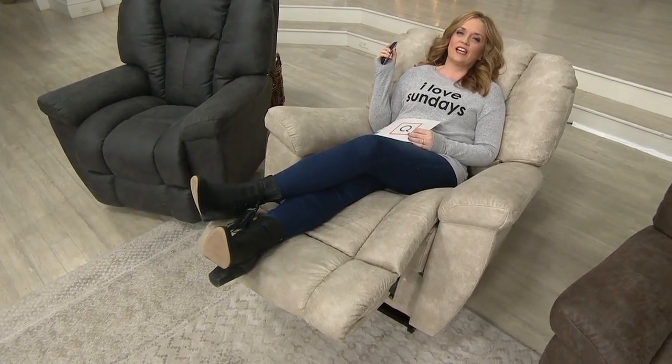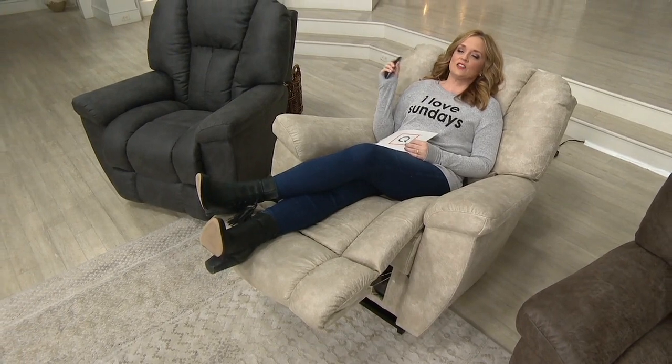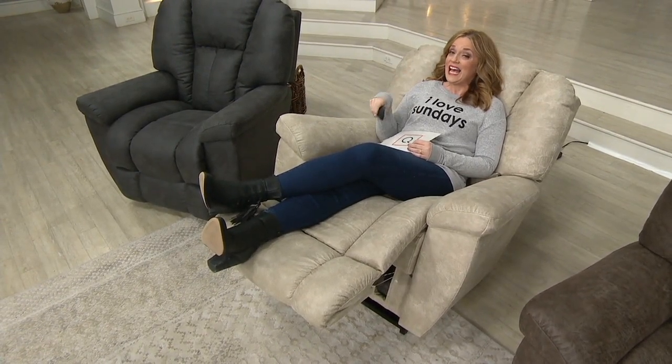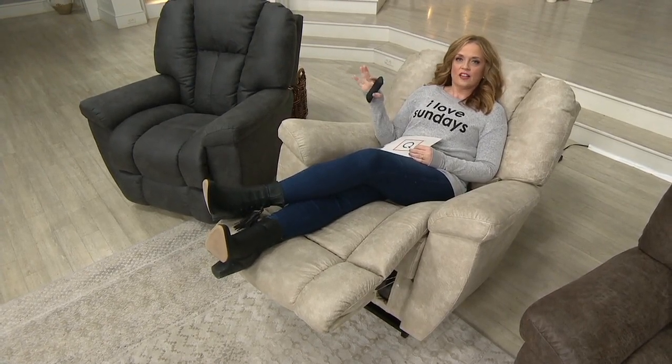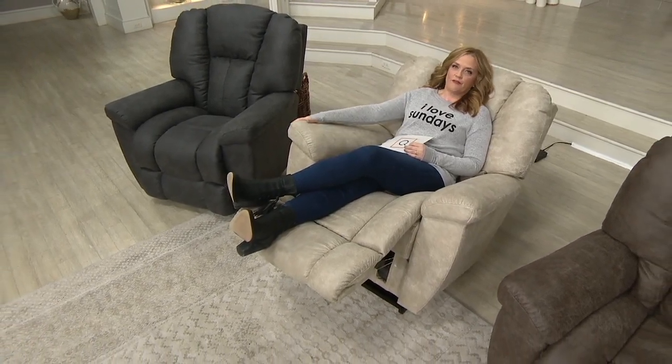This is going to be the chair that everybody leg wrestles over to sit in during their time off. This is a little something for you. This is also beautiful decor because it has the iClean fabric — doesn't it look like the most beautiful distressed leather? It actually feels like faux suede. This fabric is gorgeous.